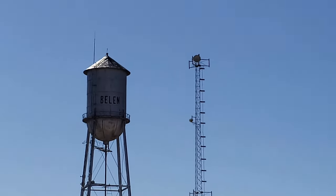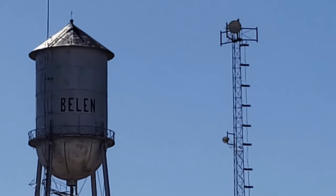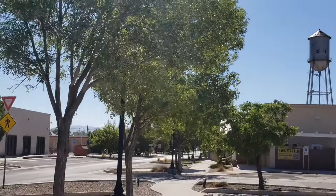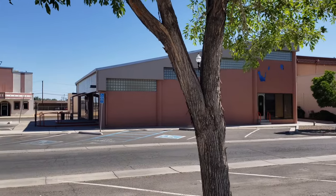We are now in the town of Belen, New Mexico. We are about 30-40 miles south of the middle of the area.